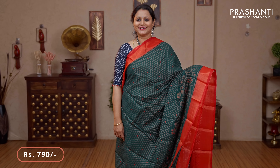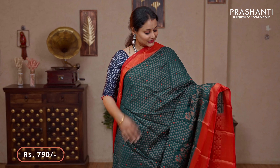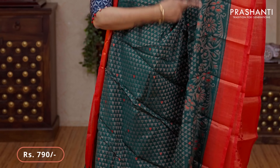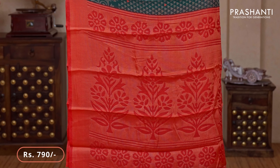Bottle green with red — a traditional colour combination with contrast cuddy borders on either sides. Geometric brasso weaves with contrast colour thread running along the middle portion of the saree. Towards the bottom part, this has got very pretty floral brasso weaving. A contrast pallu in red — that's the pallu — and a geometric brasso blouse priced at $790.